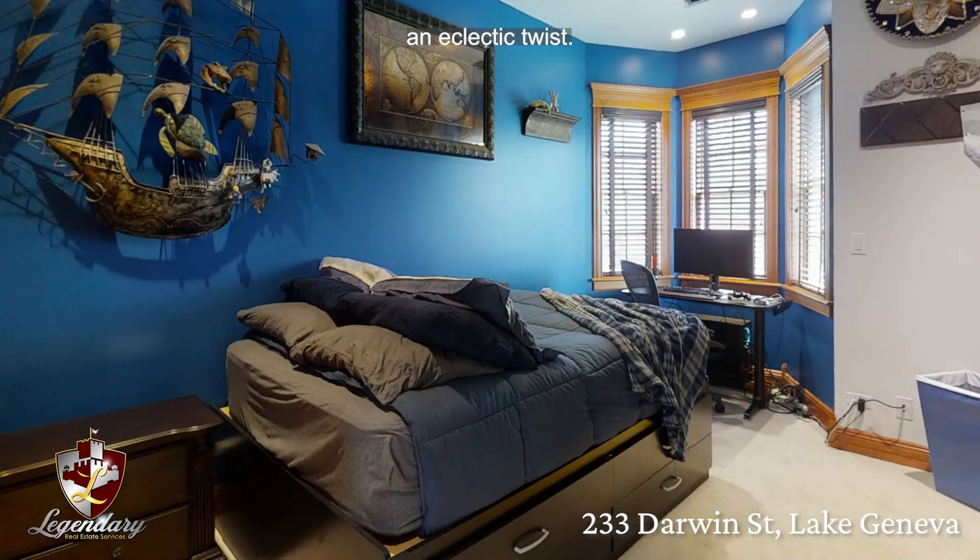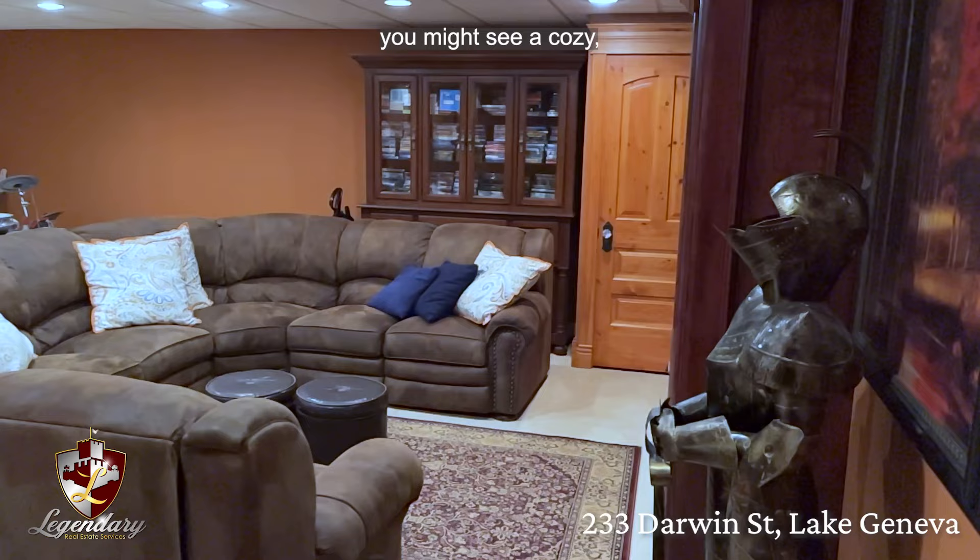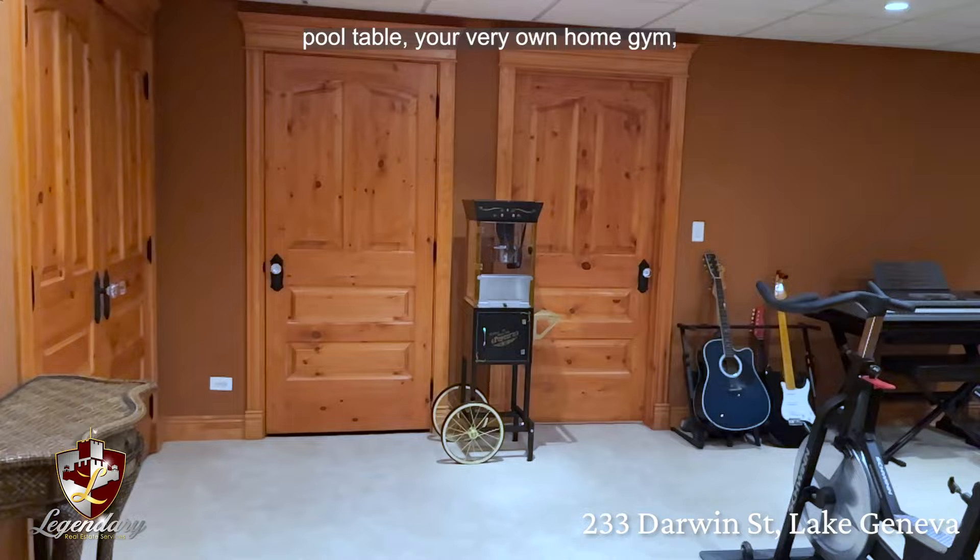They wanted each room to be different. When you come down to the basement, you might see a cozy and spacious family den where you can have a home theater, gaming area, pool table, your very own home gym, or maybe all of the above.